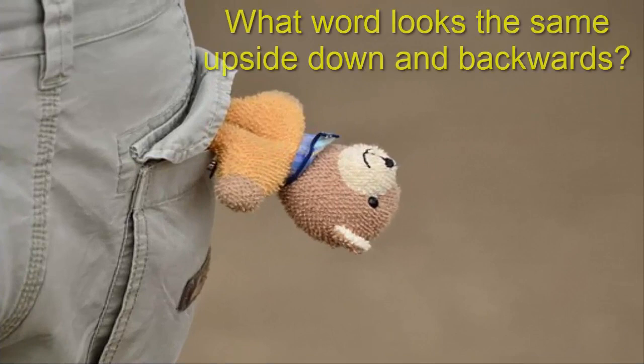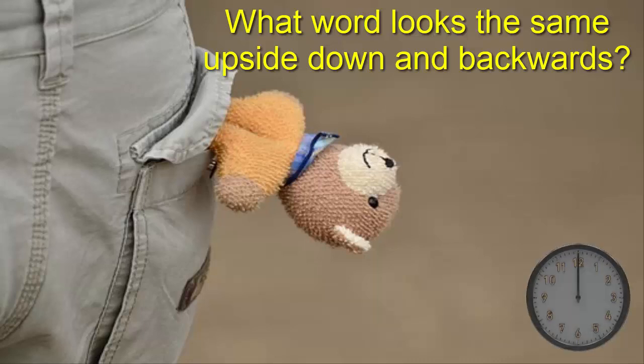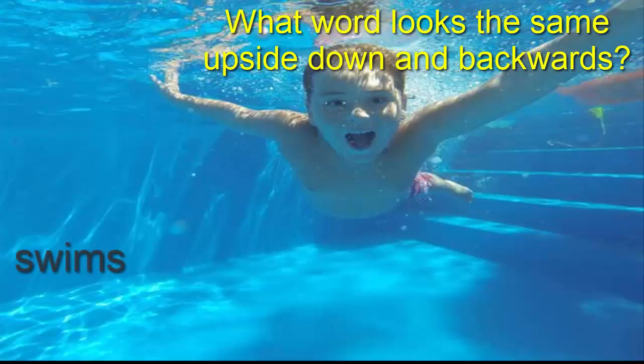The last riddle for the day: the word 'NOON' looks the same upside down and backwards. Try it out.